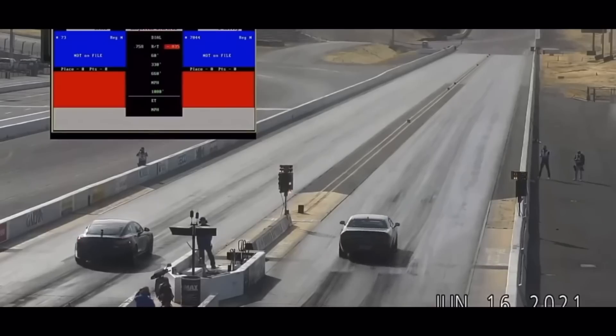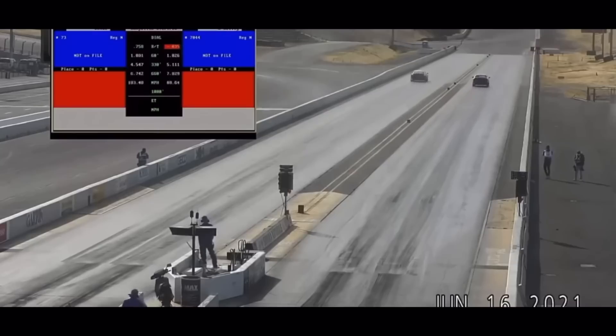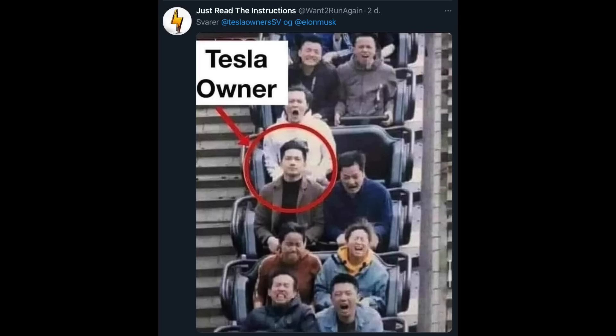The Tesla Model S Plaid is starting to show off at drag strips. Someone tells the commentator he may not run it all the way out — and wow, that thing is fast. It taps the brakes at mid-track and goes 10.84 at 113 mph. We also got more videos of people experiencing the Tesla Model S Plaid. Tesla owners who are used to Tesla's acceleration are just not easy to impress.